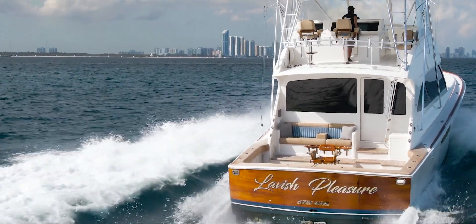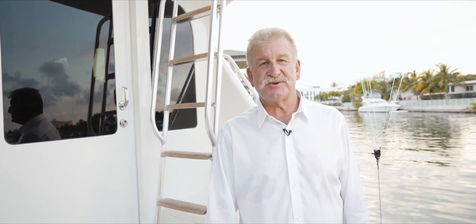Thanks for being with us today on this short tour of Lavish Pleasure. This beautiful 2009 64-foot Viking has got all the attributes one needs to do their boating. If you've got any other questions, please don't hesitate to call me. I'm John Blumenthal with United Yachts — have a great day and cheers for now.